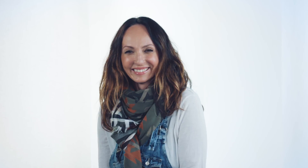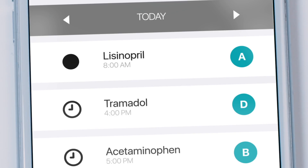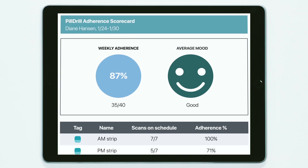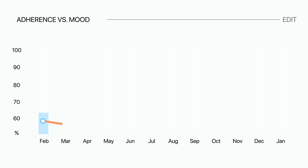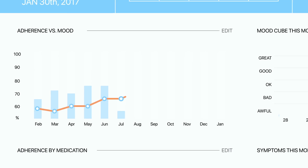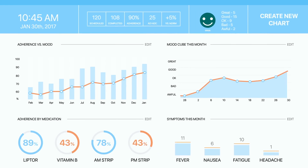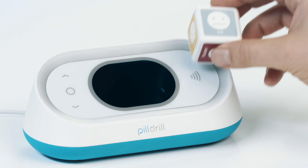It logs your mood right in the app, next to your medication stats. You can then use this information to track your health with a level of insight that has never been available before — weekly adherence reports, graphs comparing what you're taking and how you're feeling, and, over time, an increasingly accurate picture of your day-to-day health. And it's all done with a simple scan.